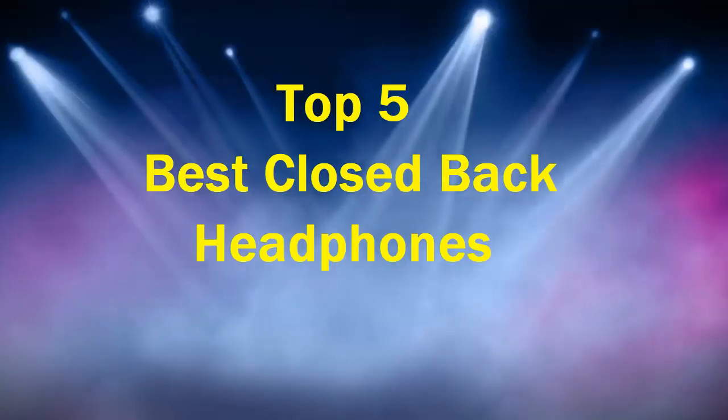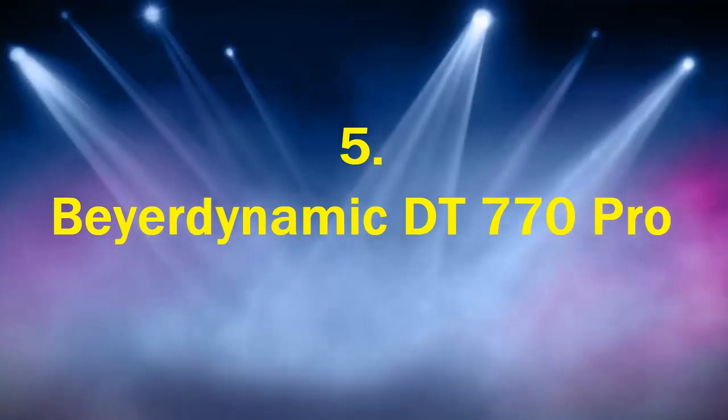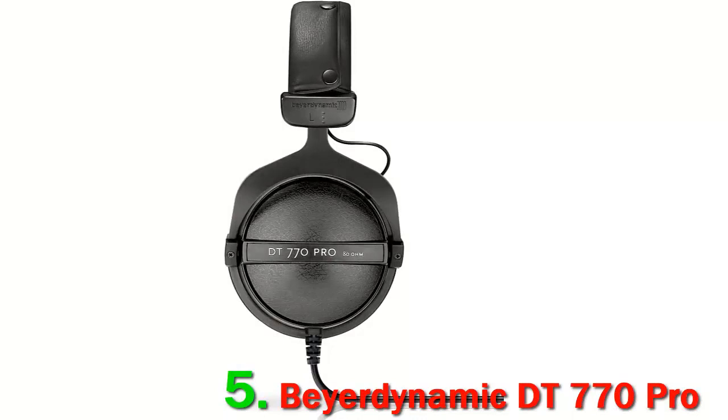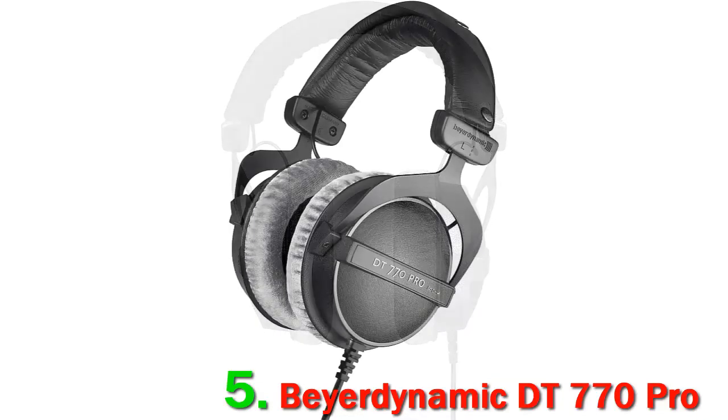Top 5 Best Closed Back Headphones. Number 5: Beyerdynamic DT770 Pro. So many people in the music industry like these headphones because they're considered high-quality stereo equipment all around the world. The remarkable clarity and acoustic definition you'll experience listening to these headphones during mixing, tracking, and recording sessions is truly impressive.